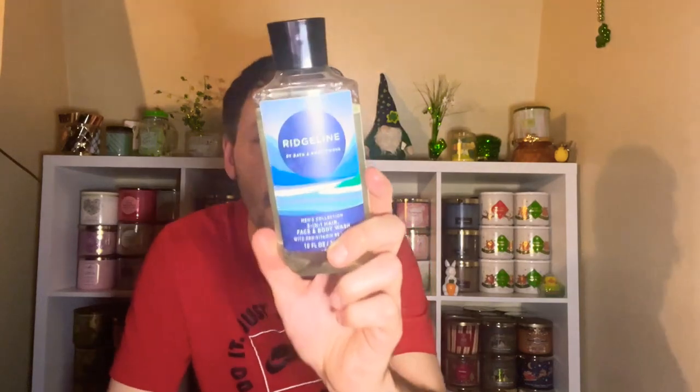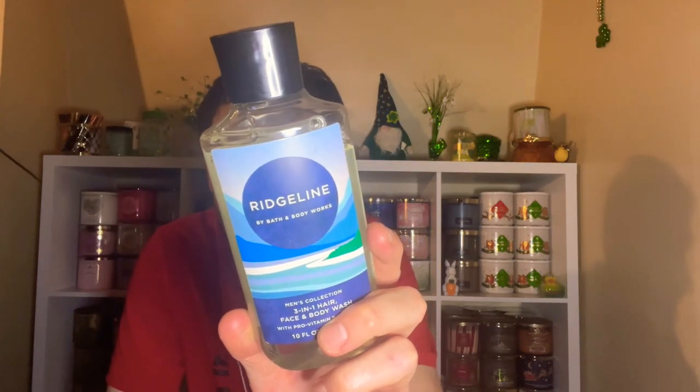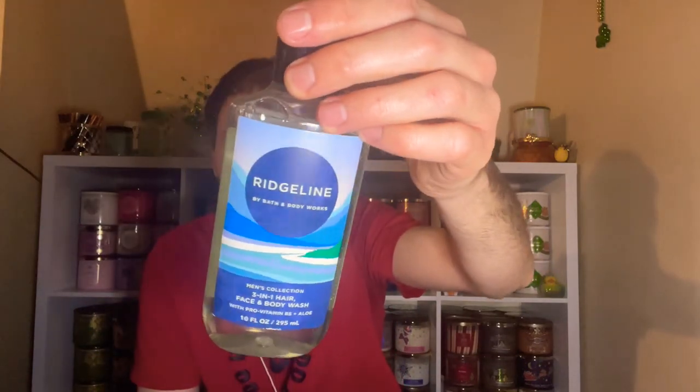It is a very good scent. This retails for $14.95. It's made with pro-vitamin B5 and aloe — a gentle, non-drying formula with nourishing, rich, and bubbly lather. It's definitely moisturizing. It's made with 50% recyclable plastic, not tested on animals, vegan, and made without sulfates or parabens. Very strong on the citrus.